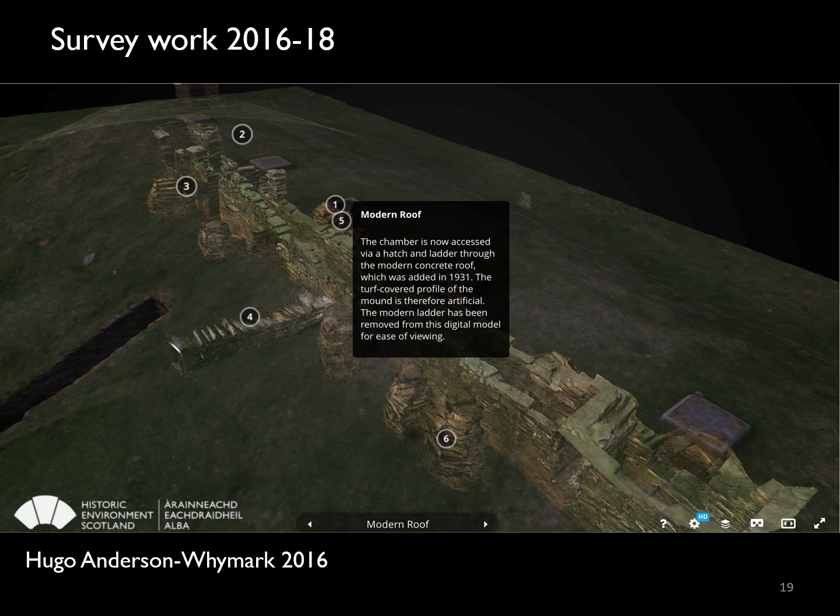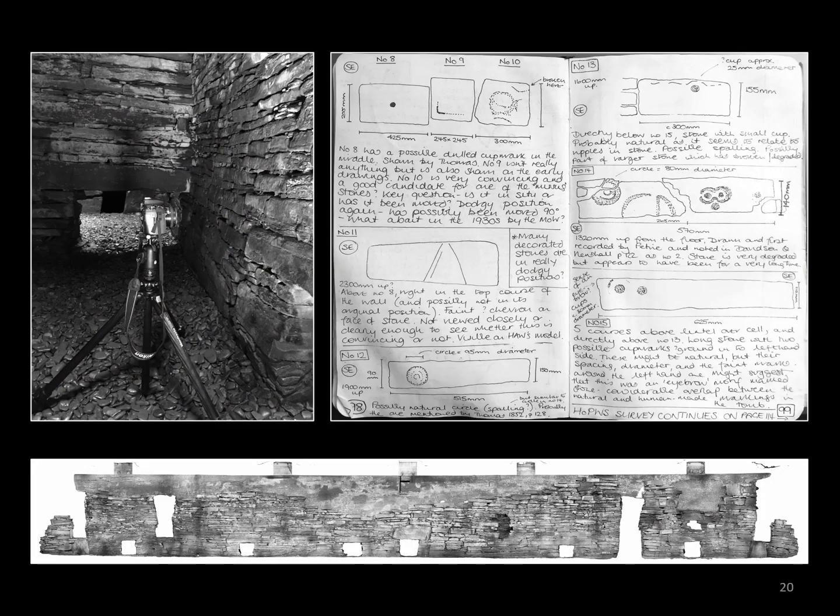In 2016, a programme of detailed photogrammetry work on the structure of the tomb was commissioned by Historic Environment Scotland and undertaken by Hugo Anderson Weimark. Around the same time I was funded to undertake a detailed study of the site's rock art. Our combined survey work allowed a layered approach to research and analysis, using both digital and analogue methods alongside detailed archival study. I undertook my fieldwork in 2018 in the form of a raking light survey, examining in detail each stone within the tomb, photographing and drawing these in my notebook, and comparing the extant stonework with both the 3D model produced by Hugo and the archived photographs taken in the 1920s.